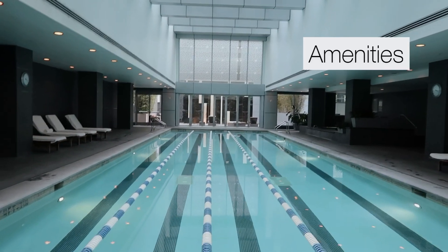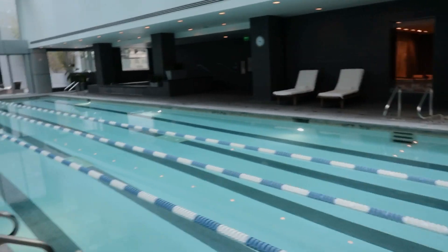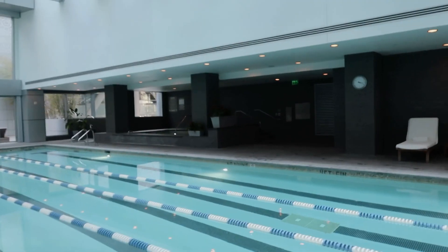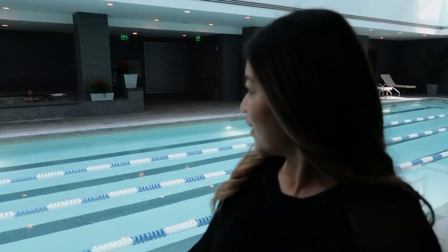Here's our indoor pool, which I never actually use — I think I've used it maybe five times. We also have a jacuzzi which is all the way over there. Ryan and I have probably used it literally five times total. Ryan has used it a lot more than I have, but I'm just lazy.